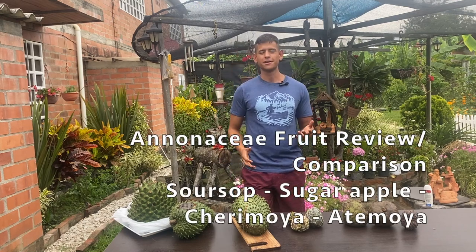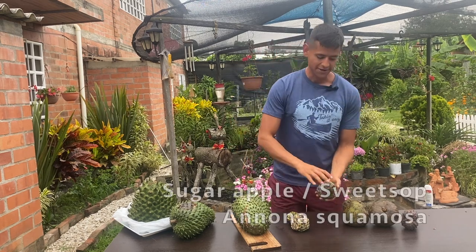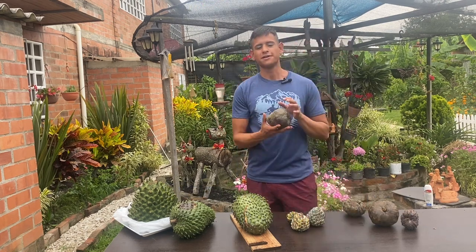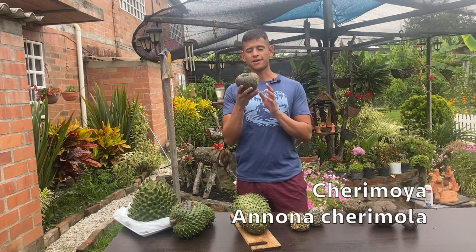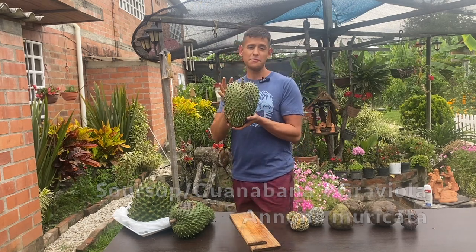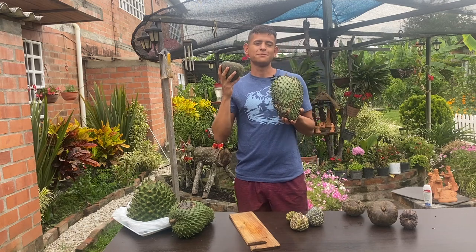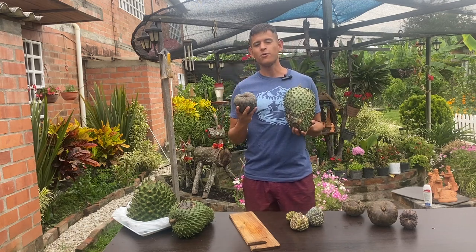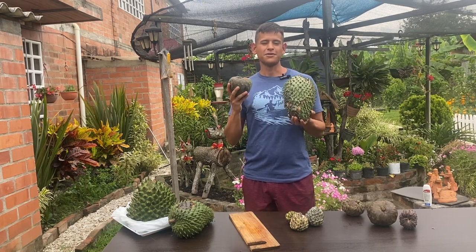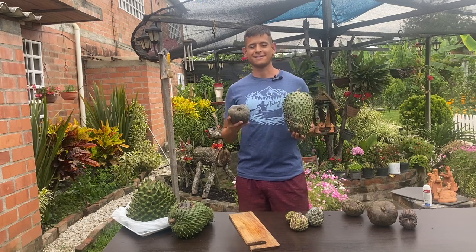Hello everyone, I'm Harley from Garden NFL and in today's video we're going to do a quick review and comparison of some different annonas I found here in Cali, Colombia. For example, right here I have a sugar apple in my hand, which is a very common fruit in Florida — actually one of my favorite fruits. We also have a cherimoya, a soursop or guanabana, and we're going to talk about similarities, differences, and how they taste. Let's get started.